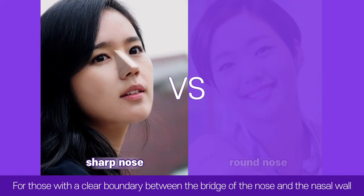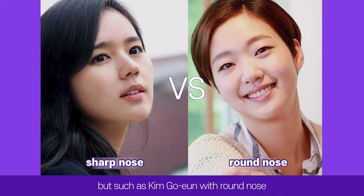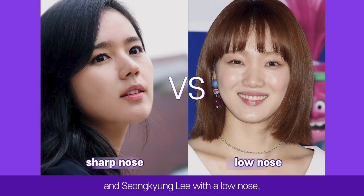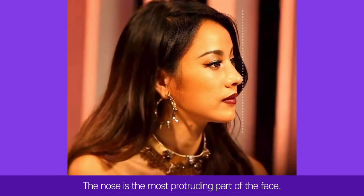For those with a clear boundary between the bridge and the nasal wall — those with a sharp and high nose — there is no significant change even in photos. But people like Kim Go-eun with a round nose, Yeri Han with a wide nose, Suzy with a thick nose, and Ji-ah and Sung-kyung with a low nose tend to look flat-faced or have a larger nose in photos because the boundary between the bridge and nasal wall is not clear. The nose is the most protruding part of the face and the most important point for creating a three-dimensional effect.